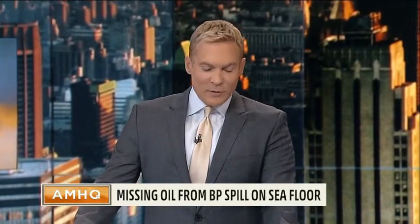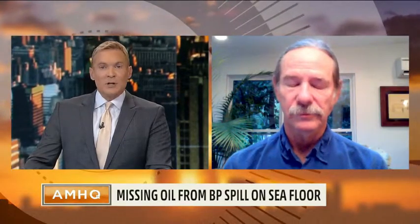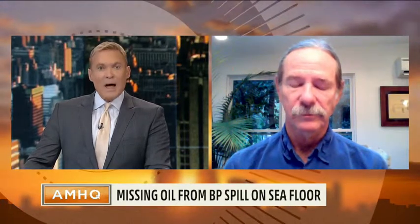At 49 minutes after the hour, we've been talking with Dr. Jeff Chantin, professor of oceanography at Florida State University, about a study that they did about what potentially millions of gallons of oil sediment left at the Gulf floor after the Gulf oil spill.